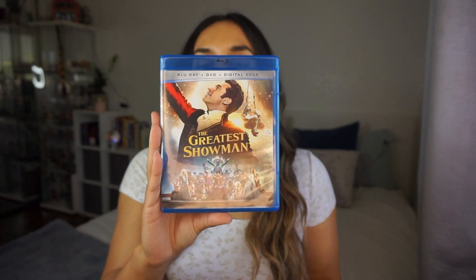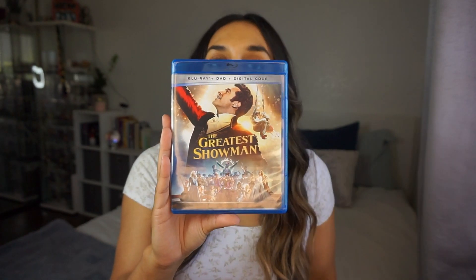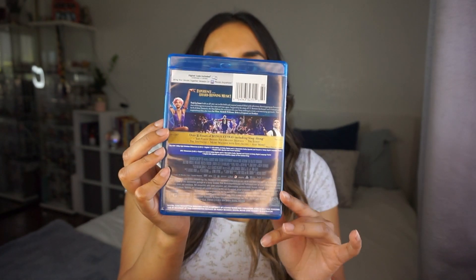This next movie — this is the one I was really excited about because it's one of my favorite movies. I absolutely love it, so the fact that I now have it on Blu-ray and DVD means I'm just going to be even more obsessed. Anyways, we have The Greatest Showman. This movie is literally so good. The soundtrack is amazing, everything about it is amazing, I love it. Here's the front of the cover, the side, and here is the back of the movie.